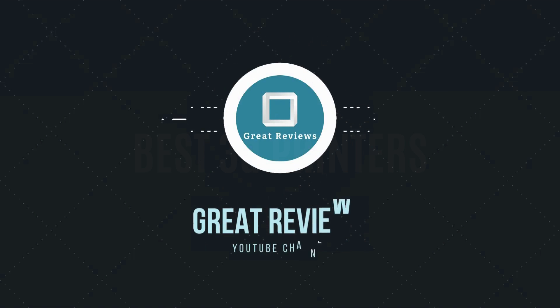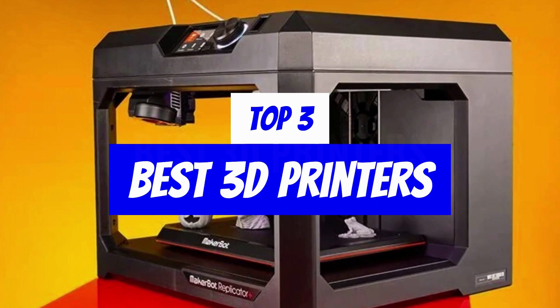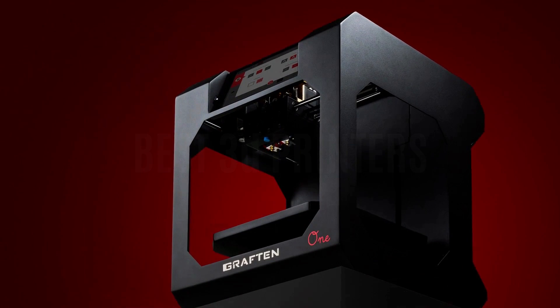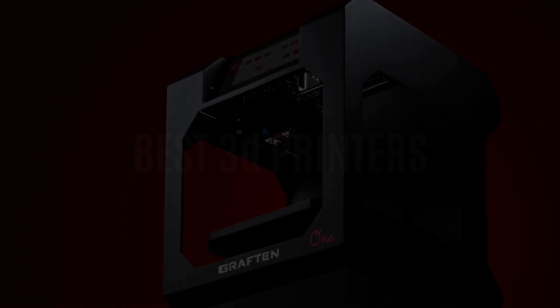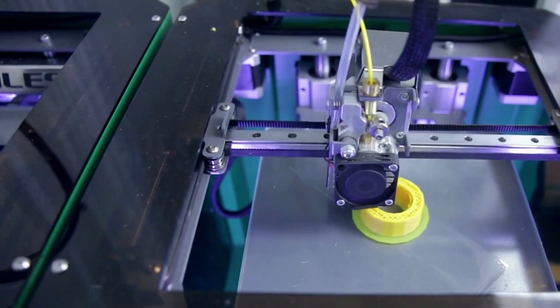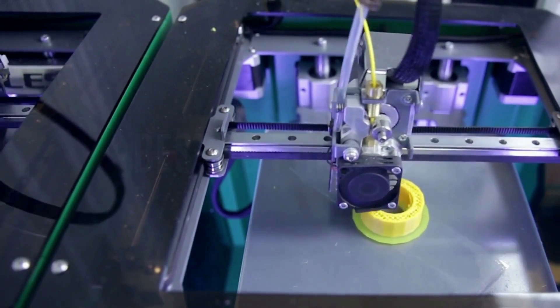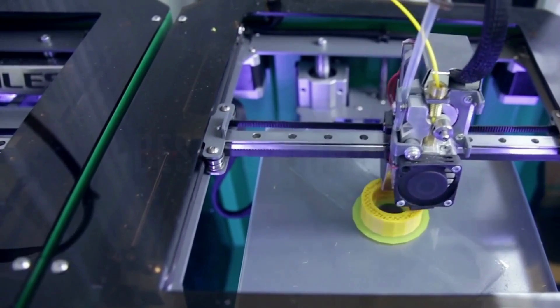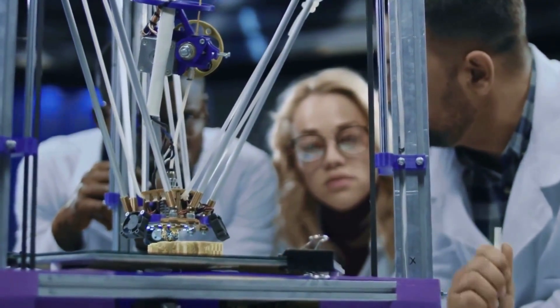Hello and welcome to the Great Reviews YouTube channel. Today's video we take a look at the top three best 3D printers. The market for 3D printers is expanding rapidly and new brands and printing techniques are appearing every year. While many 3D printers used to be large expensive equipment, technological and production advancements have made many of the best models more affordable, allowing them to sit on a desk in your house without the need for a workshop.